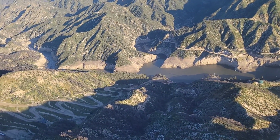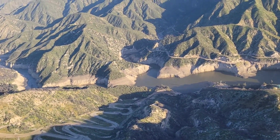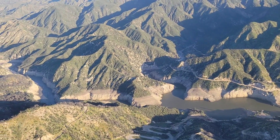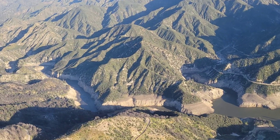It looks like with this rain, we thought we were going to get a lot of better impact with the water, but it doesn't look like it got that much water, unfortunately. So you can see where the higher water lines have been in the past, and you can see where the water is right now.